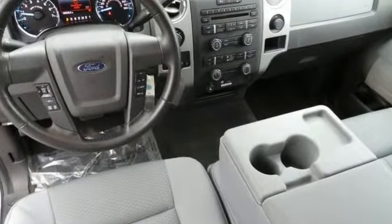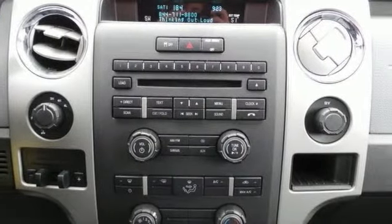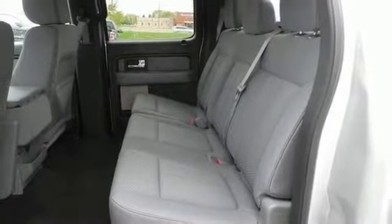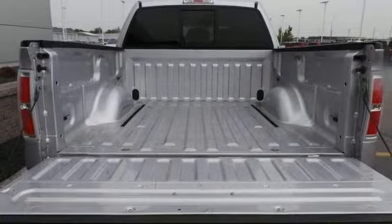This AutoCheck 1 owner comes certified with a warranty and includes features such as four-wheel drive, trailer tow package, XLT Chrome and convenience packages, 350 pounds payload package, XLT Plus package and more.